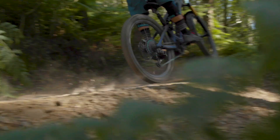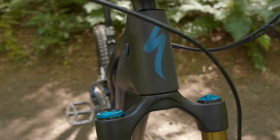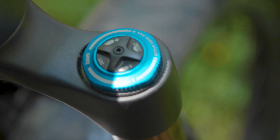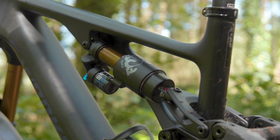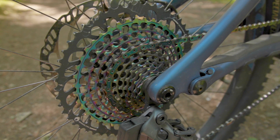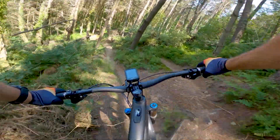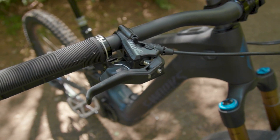Before I talk about how the Turbo Levo rides, let's take a brief look at its gloriously illustrious spec. Up front, there's a Fox 38 factory fork with the venerable Grip 2 damper that has high and low speed compression and rebound damping adjustment. It's matched to Fox's Float X2 factory rear shock, which offers the same amount of adjustability. Drivetrain duties are taken care of by SRAM's most expensive and lightest 12-speed XX1 Eagle AXS electronic wireless groupset, and there's a matching AXS Reverb dropper post.